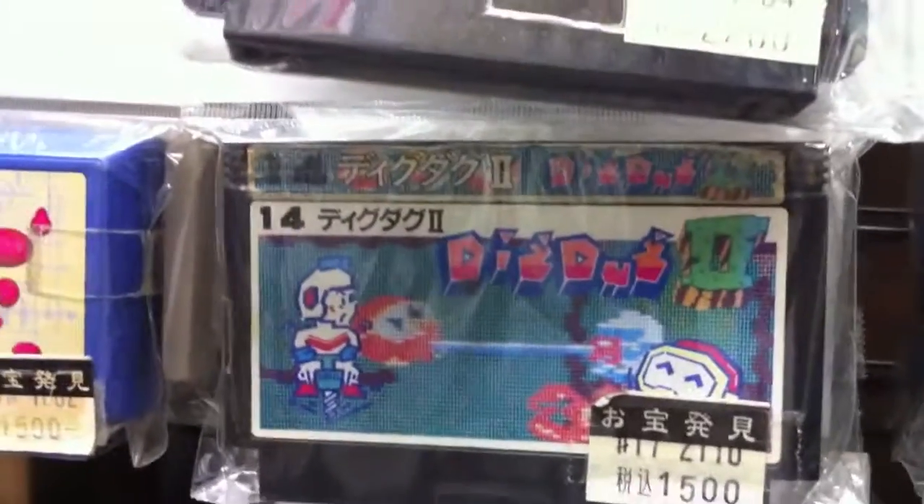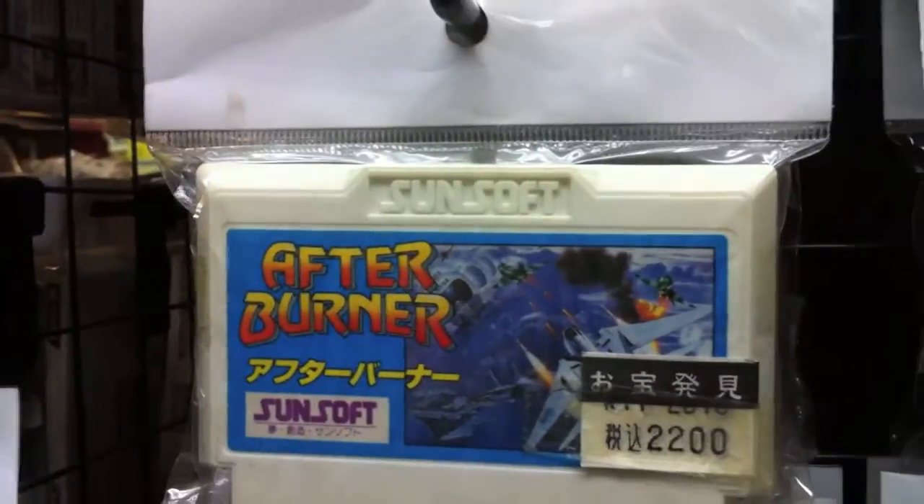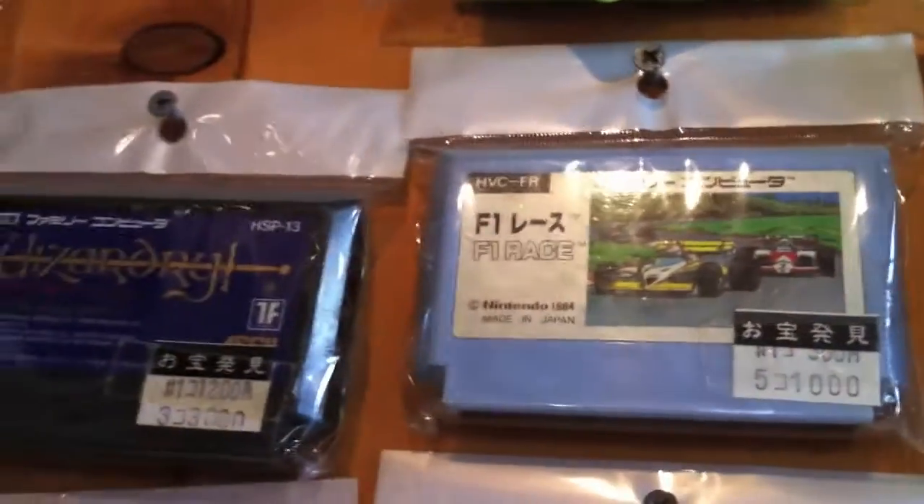Superman — some games I never even heard of. When it comes to collecting games I don't know all the games, but I have my favorites like Dig Dug, Mario, Mario Kart, Sonic, Afterburner — all these similar style games are definitely good ones to play. 1942 — can't go wrong with that, that's a classic. F1 Race too.